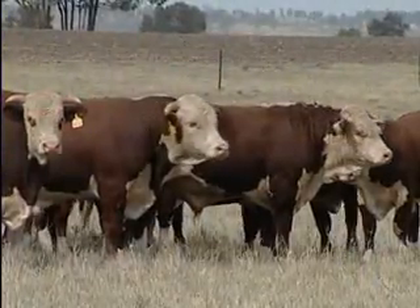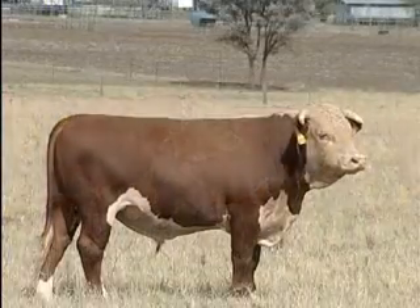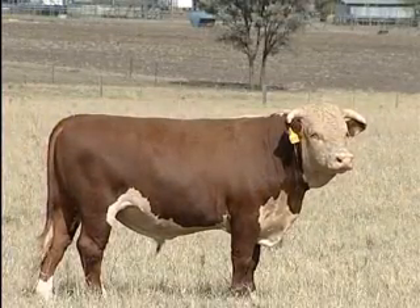We're now getting requests from breeders in the pastoral zone to develop a specific dollar index for their needs out there. These are serious cattlemen running 3,000 to 5,000 cows per unit, and they're saying EBVs are a very useful mechanism for selecting bulls.